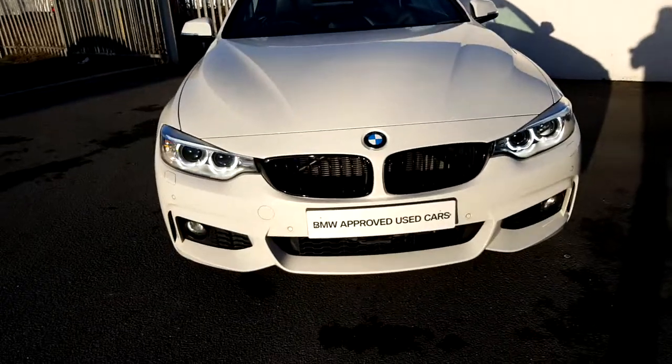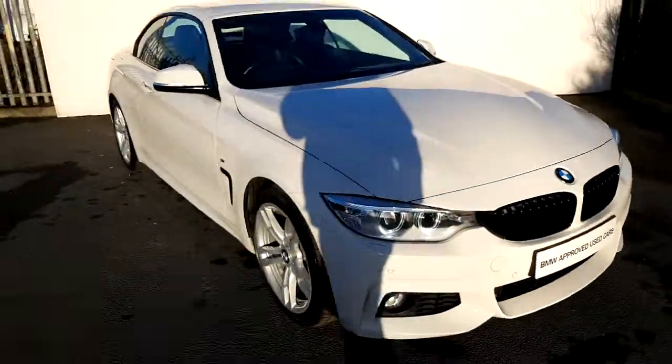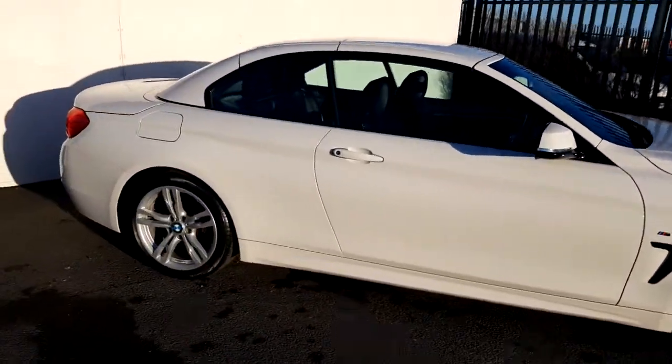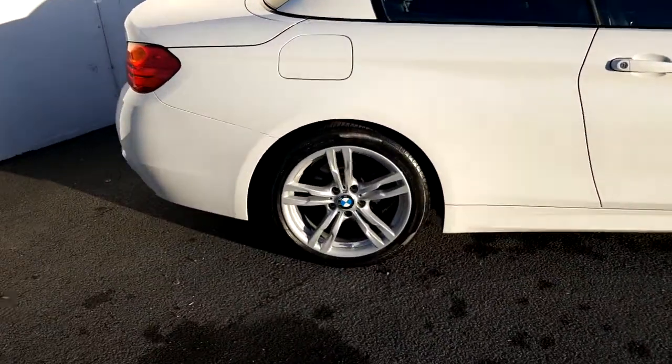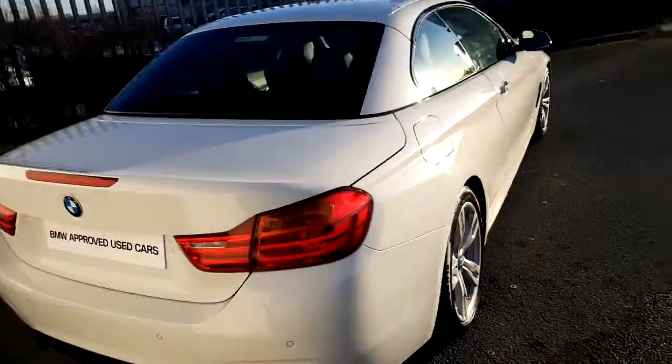It comes with front stand-on headlights and LED front fog lights, front and rear park distance control, and a rear-view camera. It also comes with an 18-inch multi-spoke M Sport alloy wheel. It really is a beautiful machine.